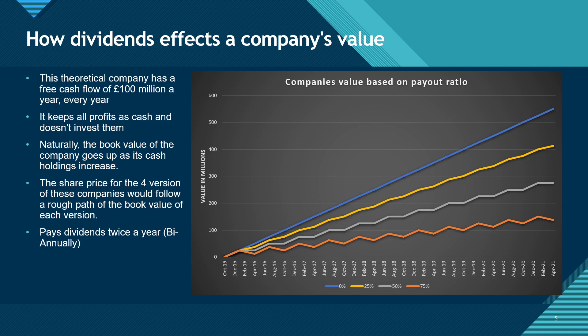Of course, this is a very simplified view, and the share price of a company would vary hugely from its fundamental value and its cash holdings. But I think it helps show that companies with high dividend payments will most likely have poorer performance in their share price, as they are investing less of the cash.